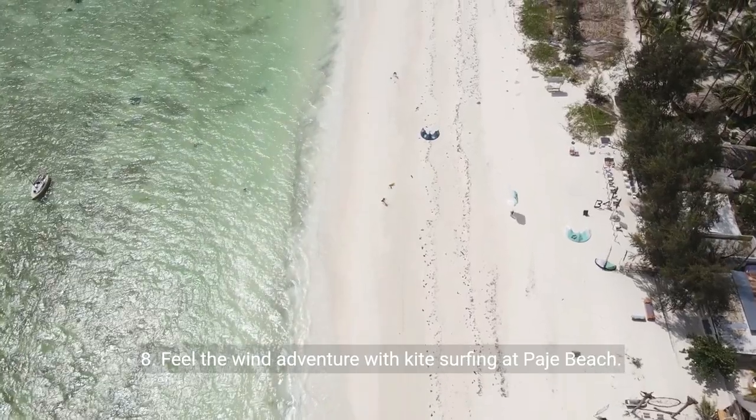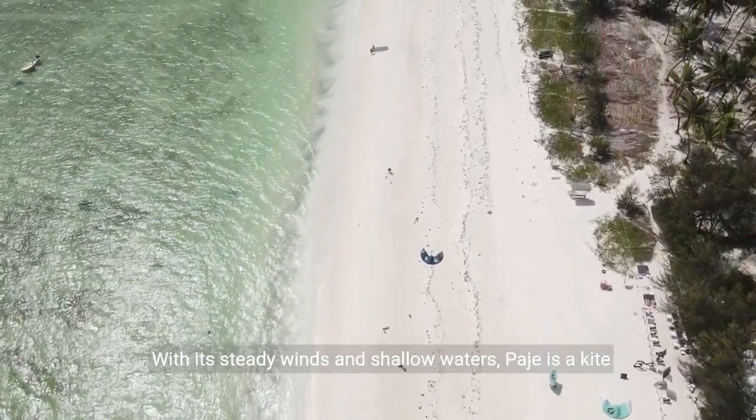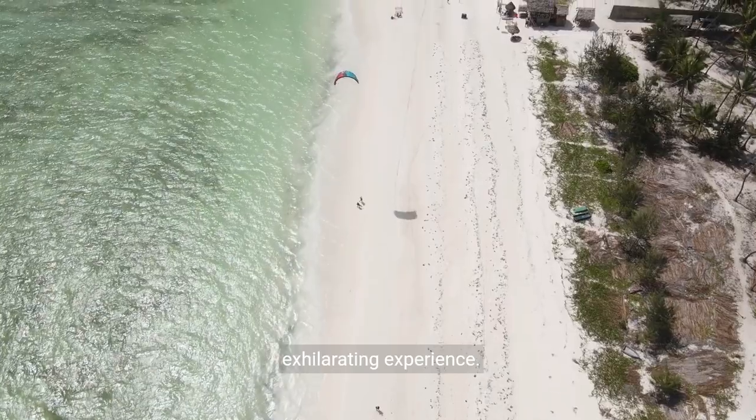Eight: feel the wind adventure with kite surfing at Paje Beach. With its steady winds and shallow waters, Paje is a kite surfer's paradise, offering both beginners and experts an exhilarating experience.